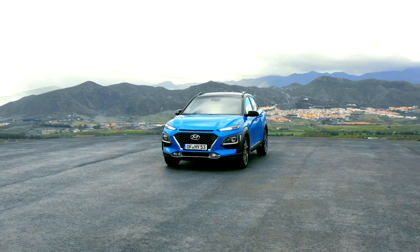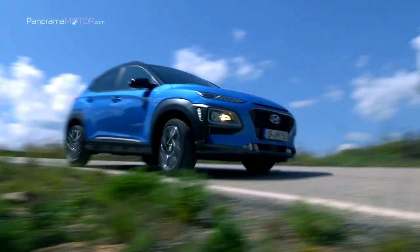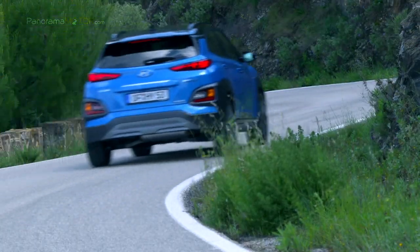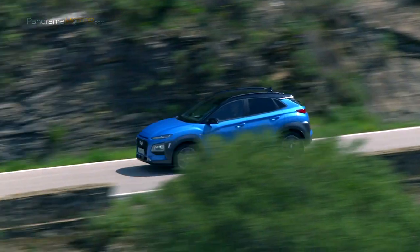El nuevo Kona Hybrid presenta el Kappa 1.6 litros GDI, un motor de cuatro cilindros de gasolina de inyección directa que proporciona una potencia máxima de 105 caballos y 147 Nm de par. Su motor eléctrico de imán permanente entrega 43,5 caballos, 32 kW con un par máximo de 170 Nm.